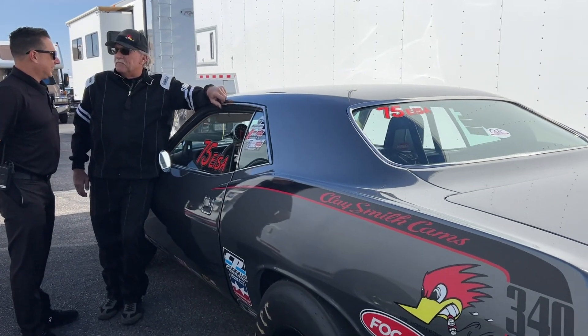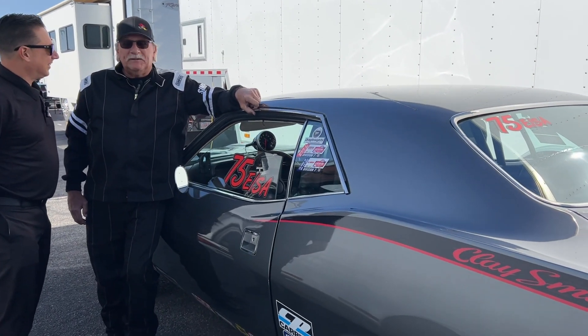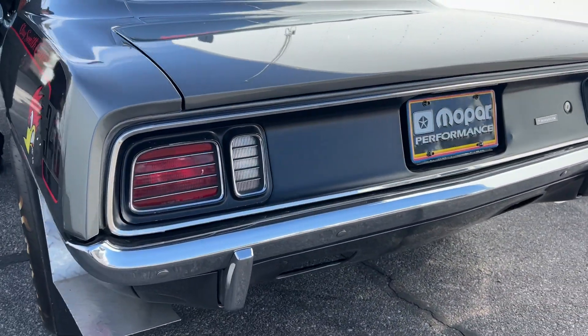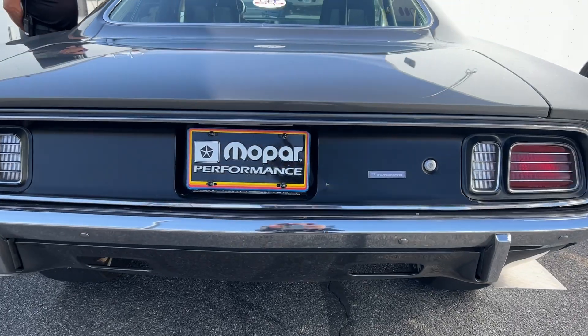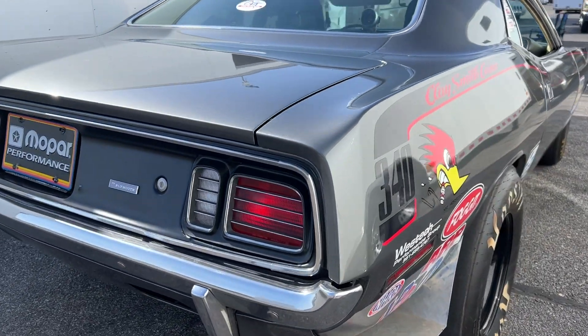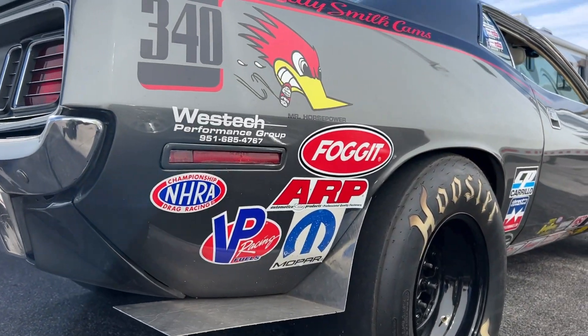It is a 1970 Plymouth Barracuda. I've had it approximately eight years. I bought it from my brother in 2016. He's had it since 1976. I bought it from John Irving and Mike Loeb — they bought it at an auction, and they're still racing today.